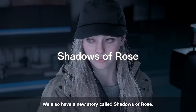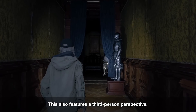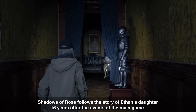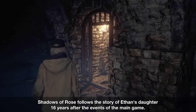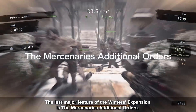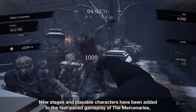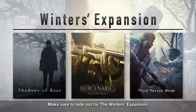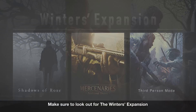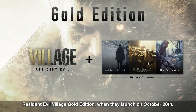Secondly, there is a new story mode called Shadows of Rose — a brand new story mode played in third person, following the events of the original game 16 years later with Ethan's daughter. The third part of the expansion is the Mercenaries Additional Orders, which features brand new playable characters and areas. These three components make up the Winters expansion, also known as the Gold Edition — basically the complete edition of Resident Evil Village.